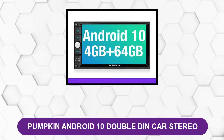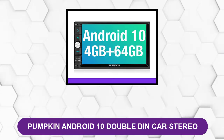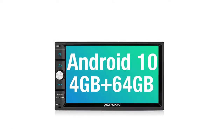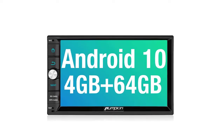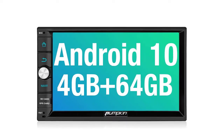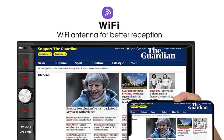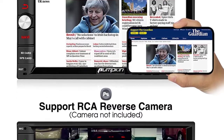At number two, the Pumpkin Android 10 double DIN car stereo. This comes equipped with Android 8.0 Oreo. It is a touchscreen, but one side of the screen features a button layout that offers alternatives such as home, return, and volume. This helps with amplification, cameras, and all the features that Android Auto brings with it.